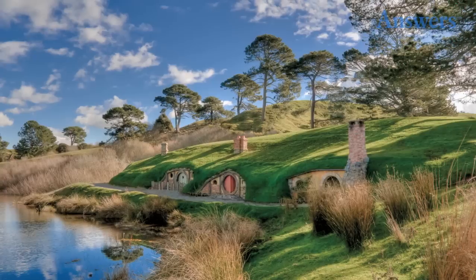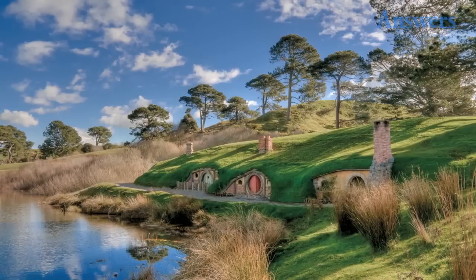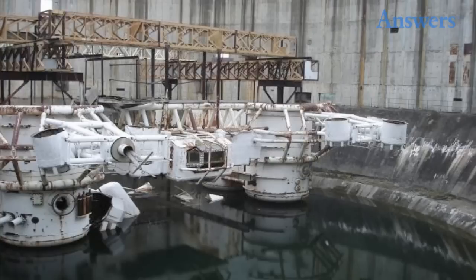Lord of the Rings — Hobbiton: Hobbiton, which is fictionally nestled in the Shire, is actually a field in New Zealand. The hobbit holes were once stripped of any recognizable form and were home to sheep — lots and lots of sheep. Now it's been renovated and is a tourist attraction.